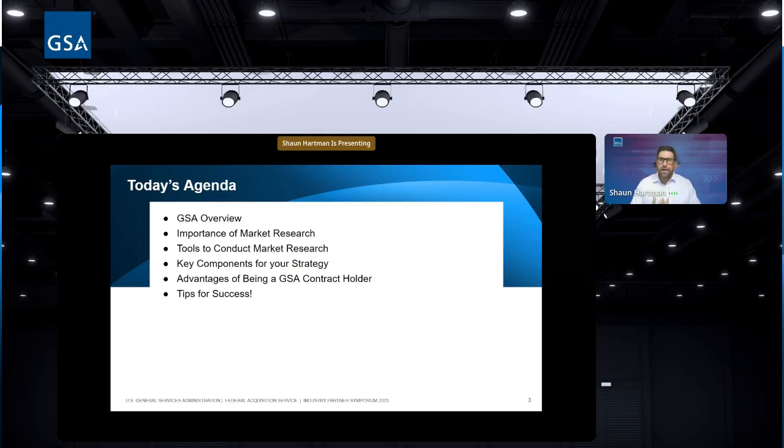Today's agenda: we'll cover a GSA overview, marketing tips, and information on the Office of Small Business Utilization — that's your go-to for small businesses. I'm not a contracting officer and I'm not in the Office of Small Business, so I'll give you as much information as possible. We'll discuss the importance of market research and outline tools to conduct it, create a data-backed strategy, understand advantages of being a GSA contract holder, and cover tips for using GSA eBuy, eLibrary, and GSA Advantage to market your products.